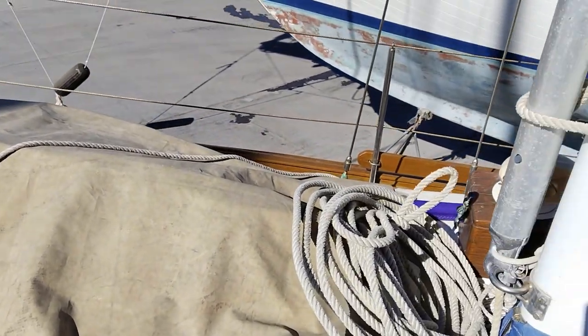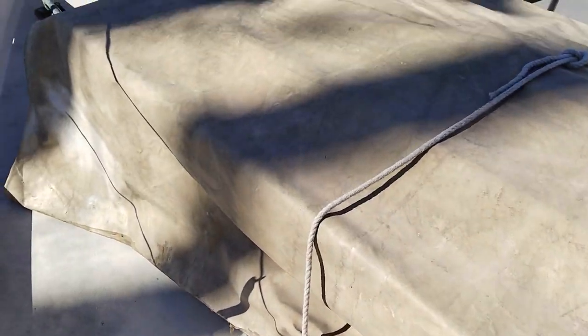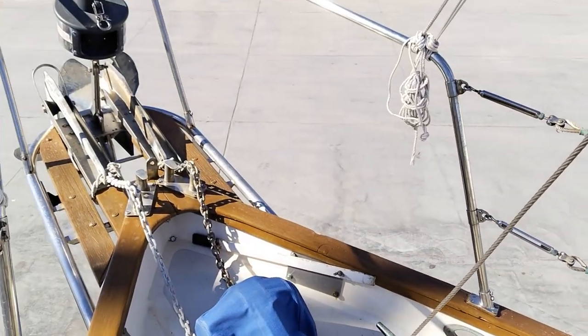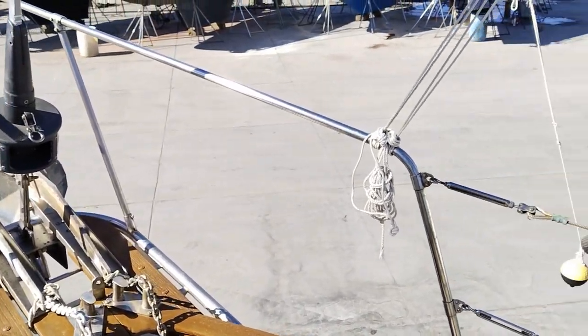There's a Walker Bay dinghy on the foredeck here. There's a Hankon staysail and a rolling furler on the headsail.